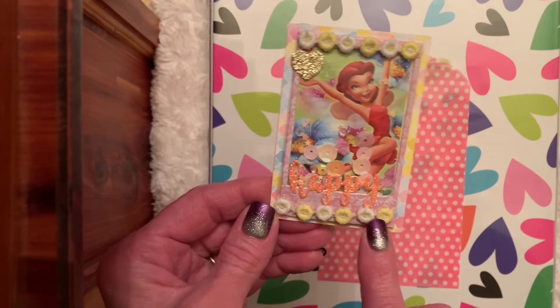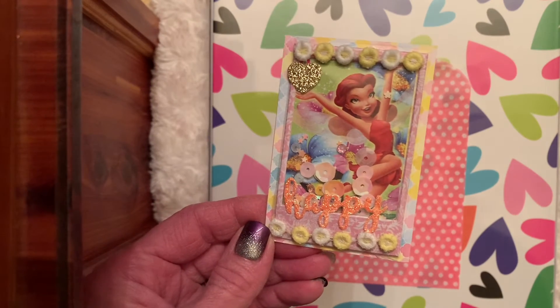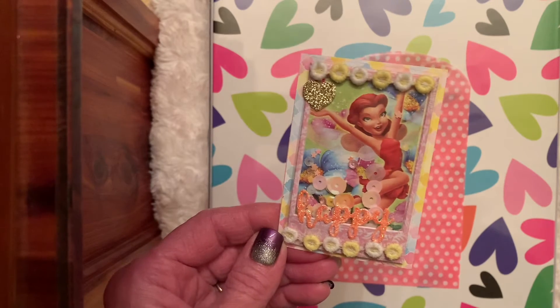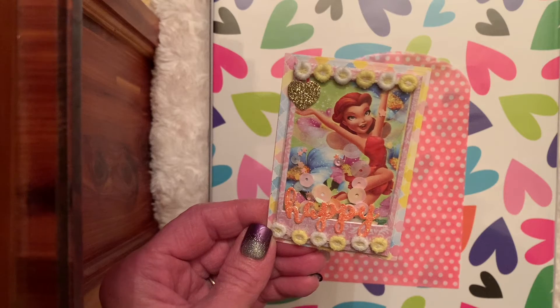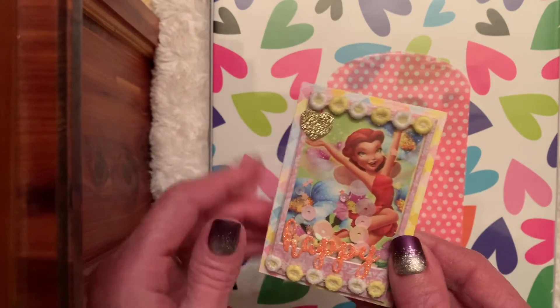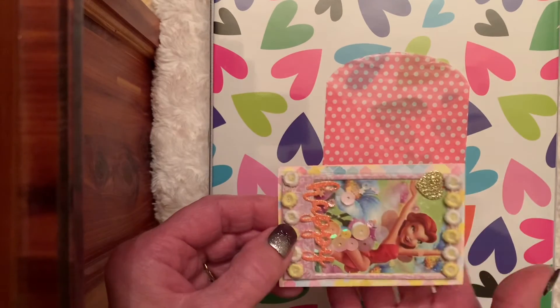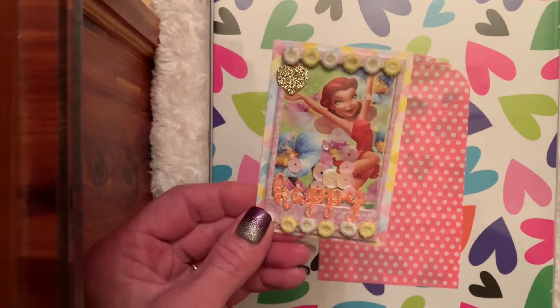I added this little trim — it's kind of yellow and white — and the word 'happy,' which is in a bling color, because she looks like she's so happy jumping through the air like that. And then a little gold heart at the top. So I'm not sure my shaker bits do move, but I don't know if I really did it all that great. But hey, it's a start.